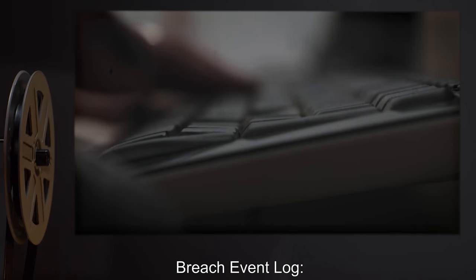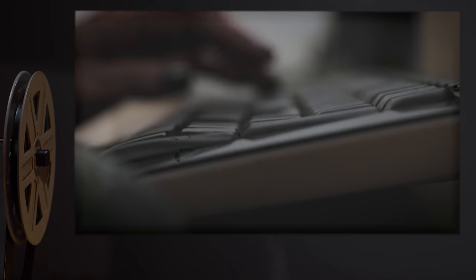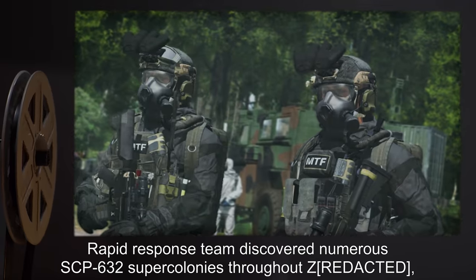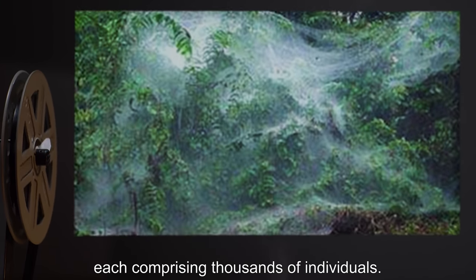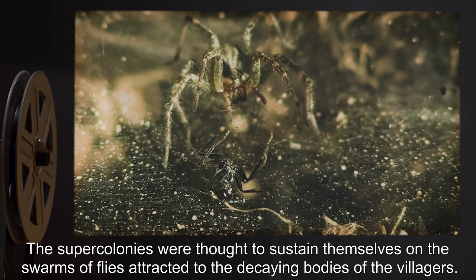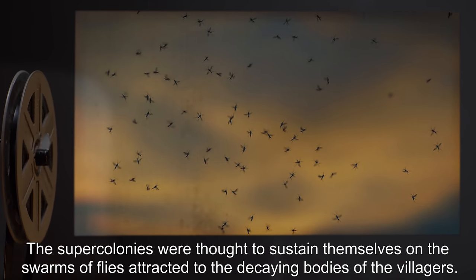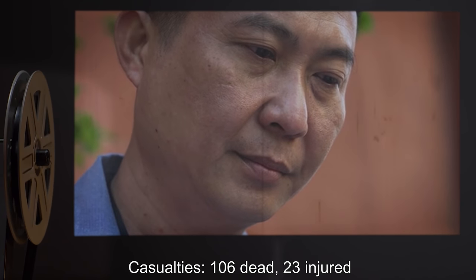Breach Event Log. Date: 09-10-1972. Location: ZA'U, Anhui Province. Breach Event: The entire town of ZA'U was reportedly found bludgeoned to death. A Rapid Response Team discovered numerous SCP-632 supercolonies throughout ZA'U, each comprising thousands of individuals. The supercolonies were thought to sustain themselves on the swarms of flies attracted to the decaying bodies of the villagers. Casualties: 106 dead.